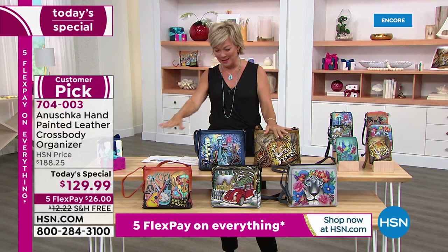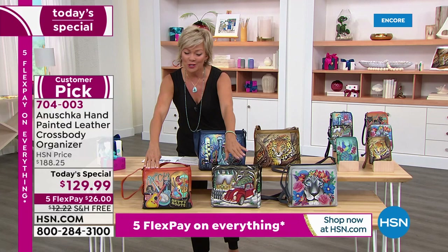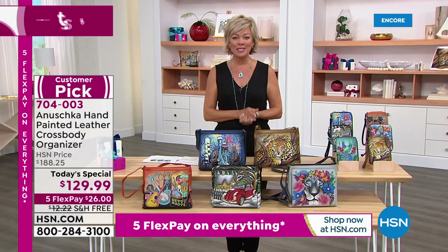We are very limited — we did sell out of the Peacock Love. The other two that will sell out very early today: Music City and Hippie Holiday, there are 300 of each. This one will never come back, nor will Lady Liberty. Item number 704-003, and again a customer pick when it was $40 more.